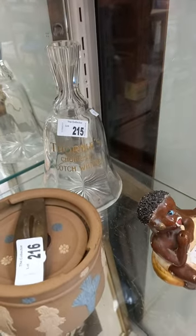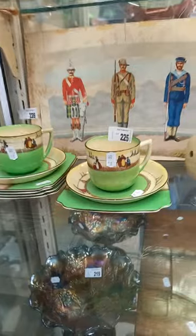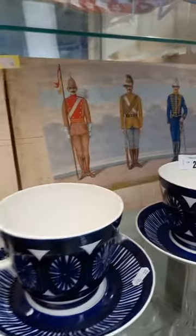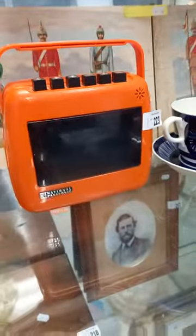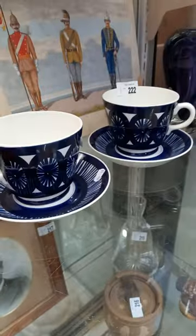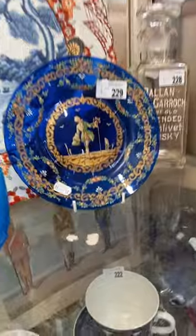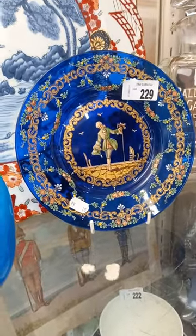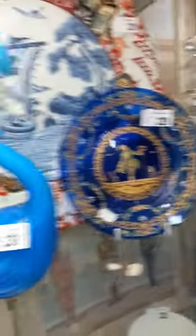Nice old photo. Thorns whiskey advertising decanter. Couple of nice bits of Dalton — more Dalton. Watercolours are really nice over the back there — or gouaches of Australian Colonial Military Uniforms. There's no signatures on them. Another nice little retro orange Arabia. Couple of nice bits of glass — the Italian, I think Salviati or something, all hand-painted.